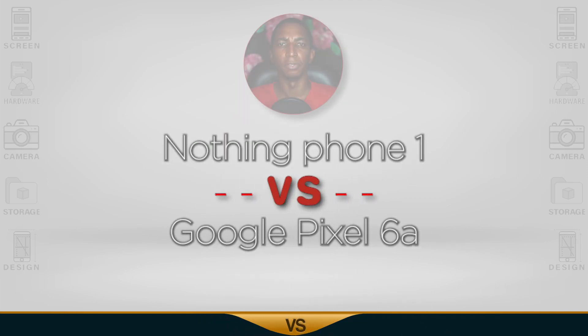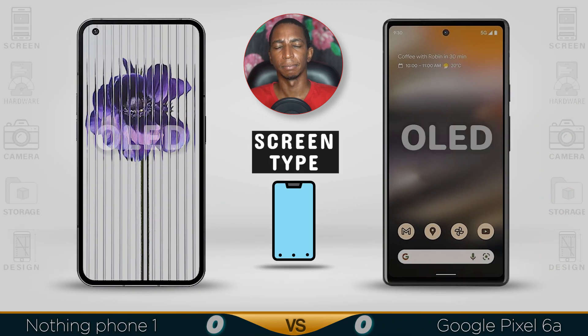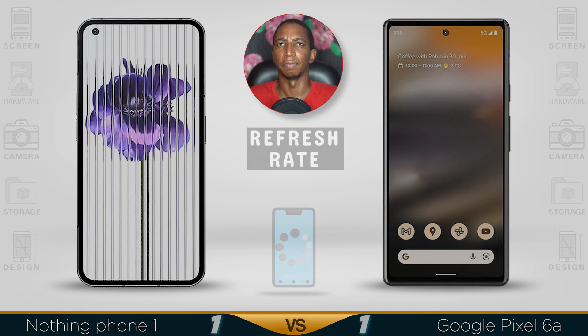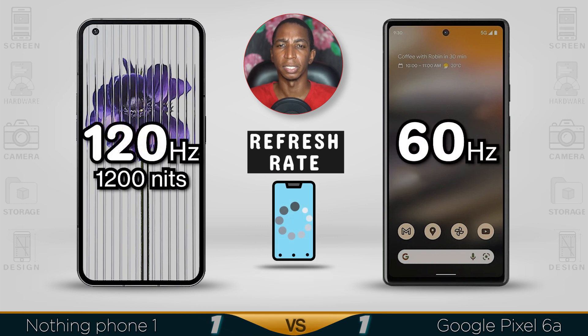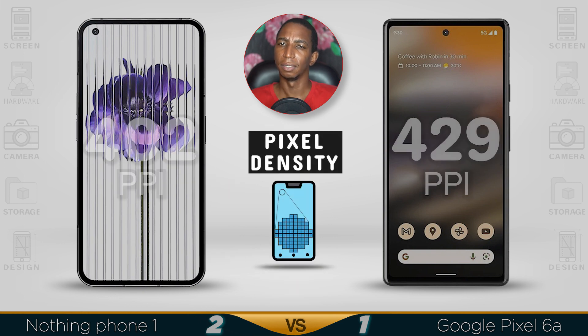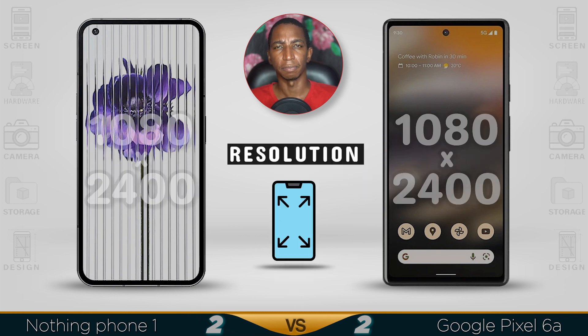Today's comparison is the Nothing Phone 1 versus the Google Pixel 6a. Starting with the screen: both have OLED displays — AMOLED to be precise. For refresh rate, the Nothing Phone 1 has a faster 120Hz while the Google Pixel 6a runs at 60Hz. Pixel density is better on the Pixel at 429 versus 402.